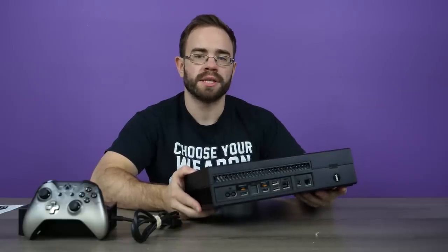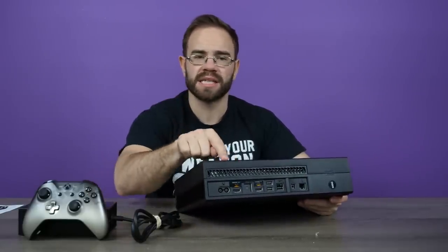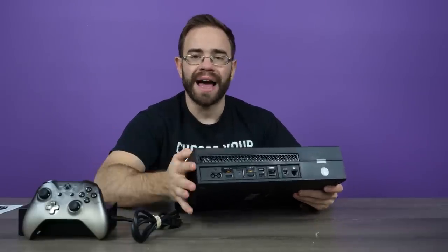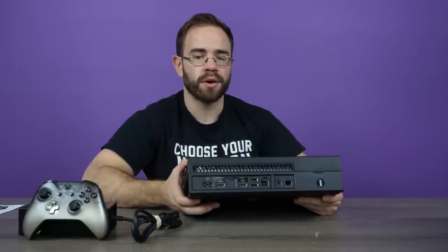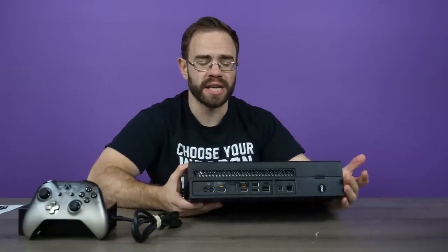So I took a quick look around the system and for the most part everything looks okay with the different ports. There is some chipping here on the side, and the top like I said is all scratched up, but the back is missing the warranty sticker. So they were definitely inside of the system — they popped it open and did something to it.